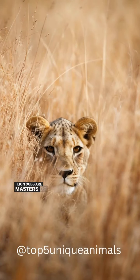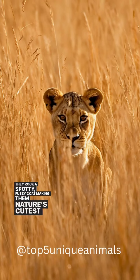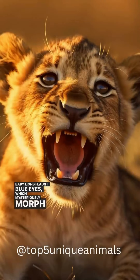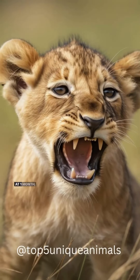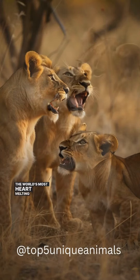Lion cubs are born masters of disguise — they rock a spotty, fuzzy coat, making them nature's cutest camouflage experts. Baby lions flaunt blue eyes, which mysteriously morph in color as they age. At one month, cubs give roaring their all, but the result is the world's most heart-melting squeak.